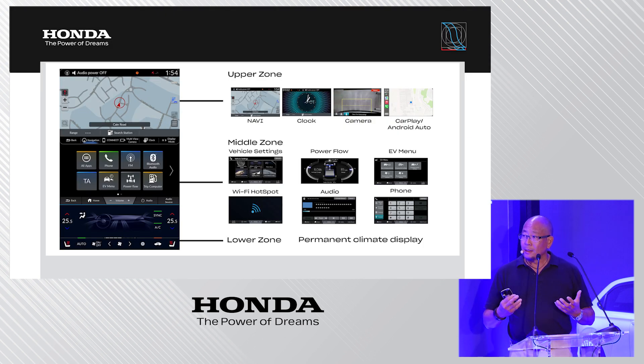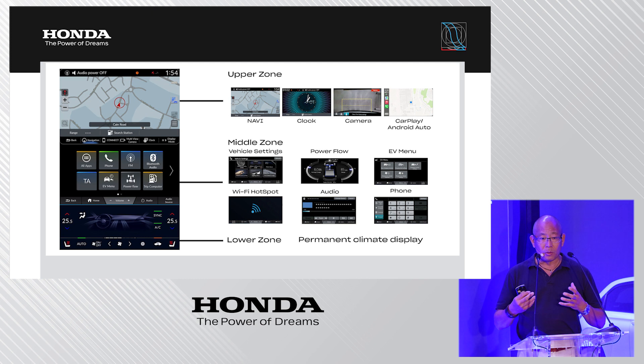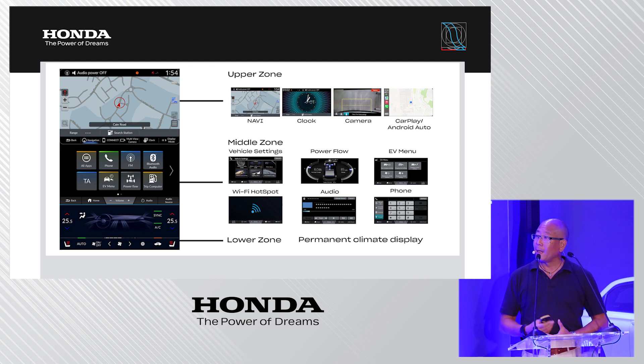The center display is divided into three operation zones. The lower zone provides a permanent display of all climate control for reliable, intuitive control. The middle zone is where all apps are located, customizable to your preference with frequently used apps brought forward. The upper zone displays navigation, clock, camera when activated, and CarPlay and Android Auto when a device is connected.